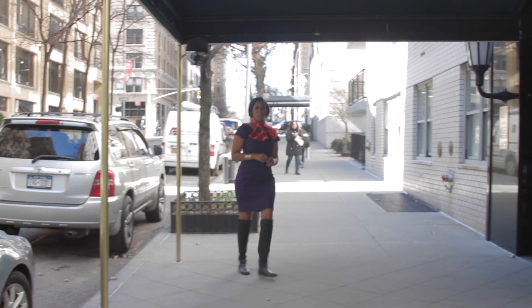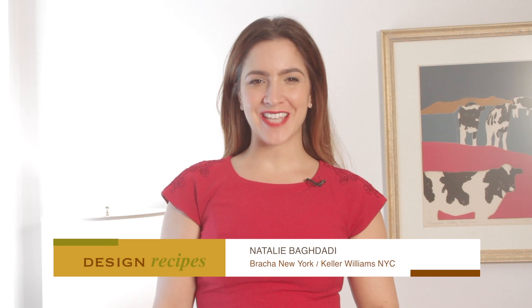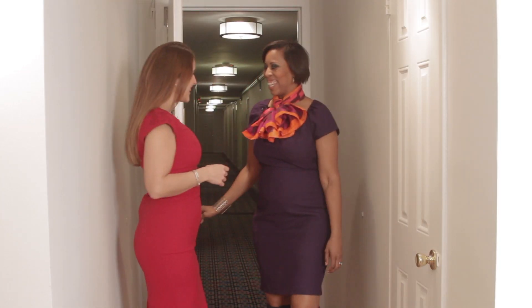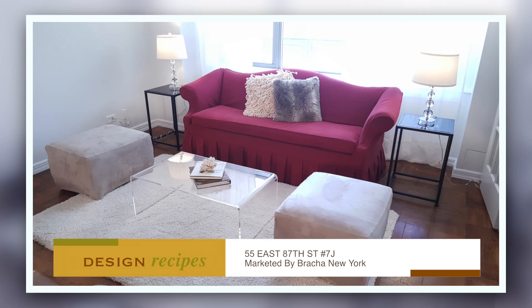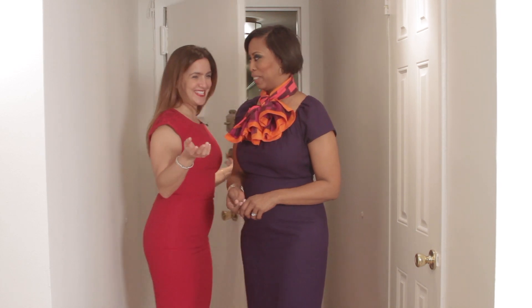We begin with a gorgeous property right off of Park Avenue. I'm Natalie Baghdadi with Brocklin New York at Keller Williams NYC. Welcome to 55 East 87th Street. We're in apartment 7J. This looks absolutely spectacular. Let's take a look.